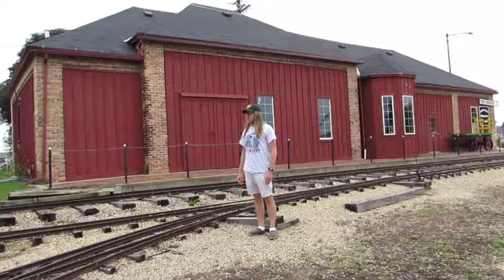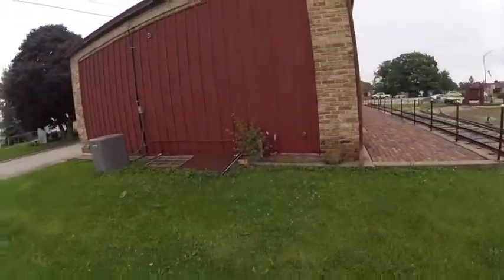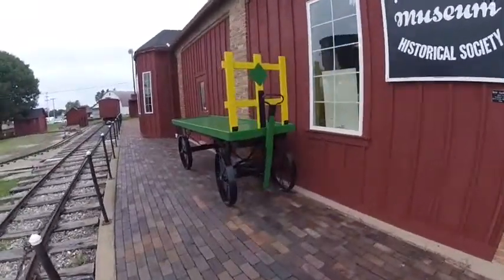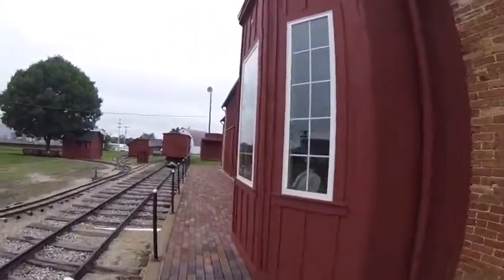This is a production of WGBH. What you see right behind me is the train depot. This train depot is a replica of one that was once served by the Chicago Northwestern Railroad, and it may have been built when the museum first started.